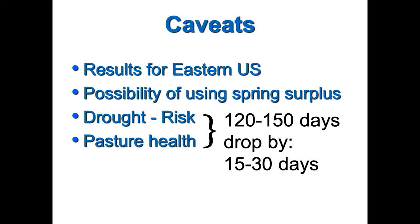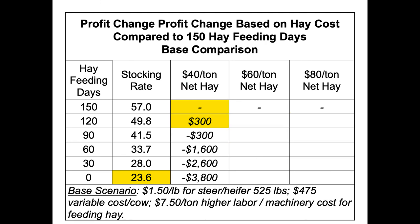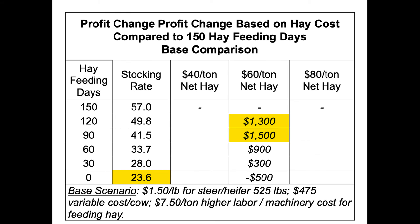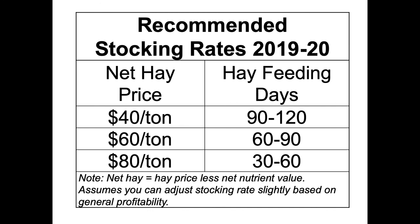That's why I dropped those table values — to account for soil health and drought risk, I dropped from 120 to 90 days and same at 60 days, then looked at the overlap. Right now in current market conditions, the most profitable amount of hay feeding days is — you've got the table — where I think most people are is probably 60 to 90 days. But you can use the table based on your specific situation. And will this change over time? Yes, it will change.